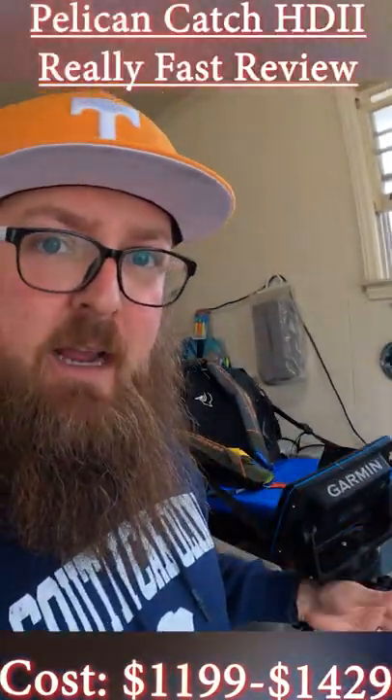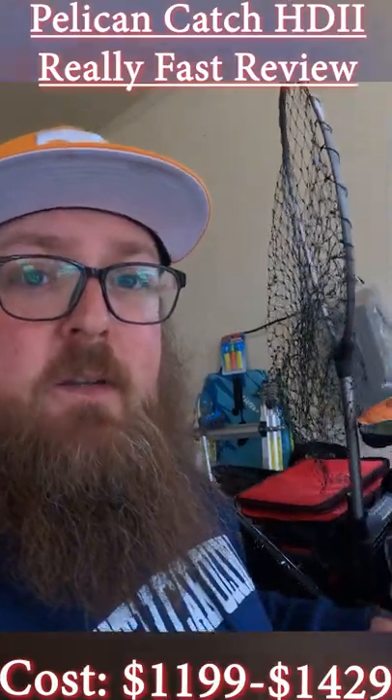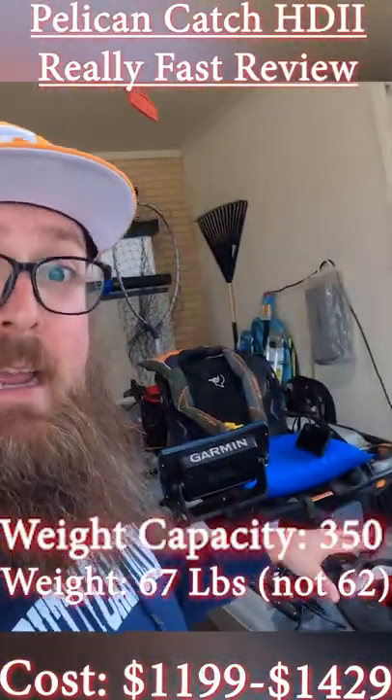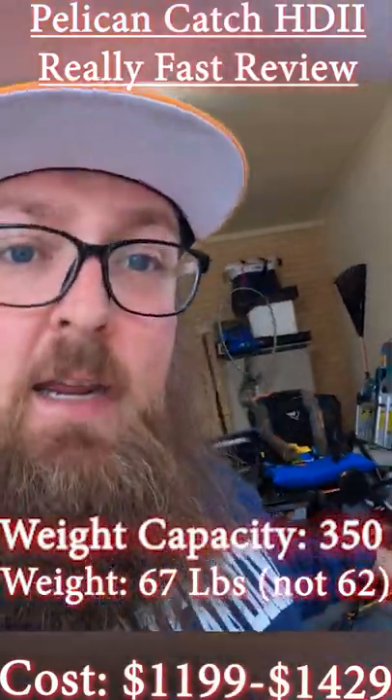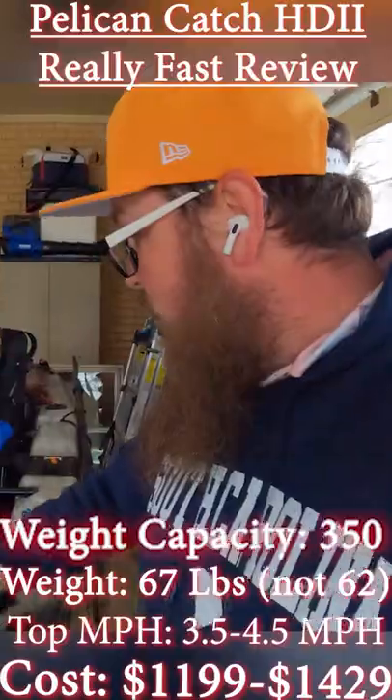This is my short video on the Pelican Catch 110 High Drive 2 and everything I like about it. It's $1,199. It has a 62 pound shell. It is able to carry my weight inside this kayak and I can stand up on it. It's a high drive kayak capable of going 3.5 miles per hour when I'm really pushing myself hard, so I can do about 4 miles per hour.